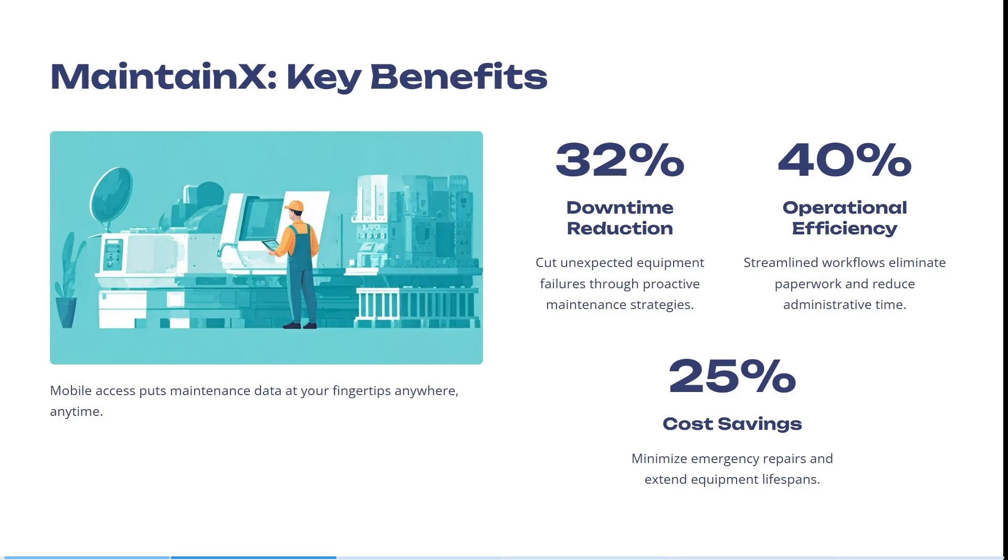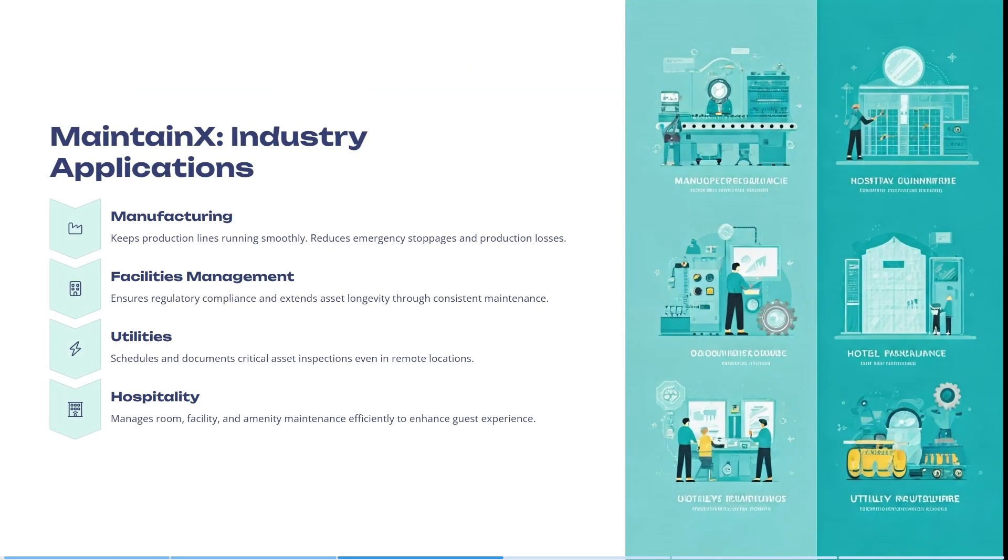It can also streamline workflows, which can eliminate paperwork and reduce administrative time. It can minimize emergency repairs and extend the equipment lifespan. This can overall save you time and money. It also keeps production lines running smoothly, reducing emergency stoppages and production losses.